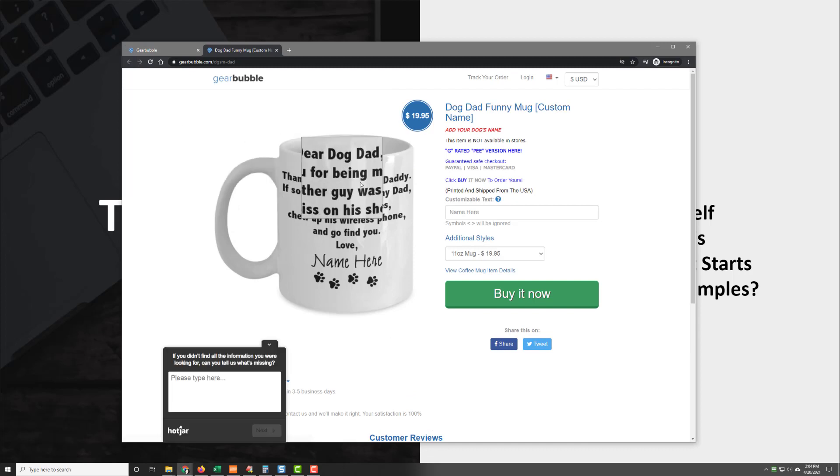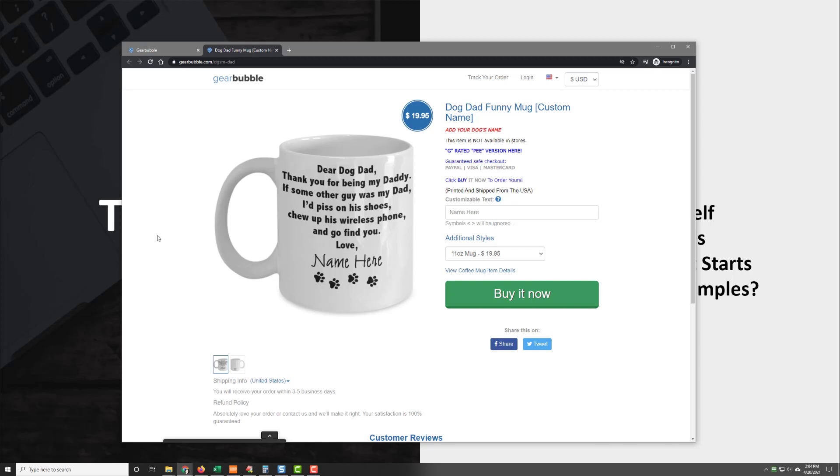It says, 'Dear Dog Dad, thank you for being my daddy. Some other guy was my dad, I'd piss on his shoes, chew up his wireless phone and go find you, love.' And then they can customize it with a name too, so you can put 'Love, Rufus' or whatever. So pretty cool — this is a design.